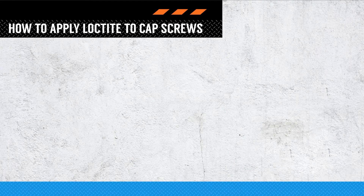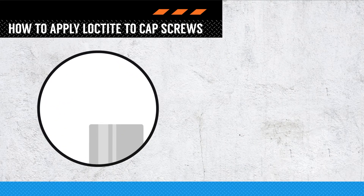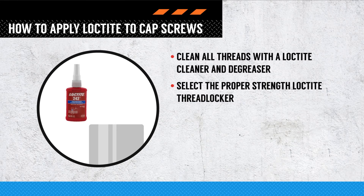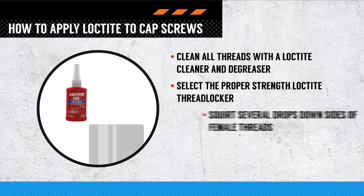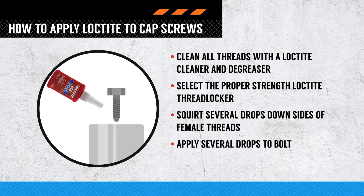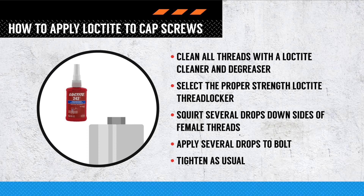Usage is simple. For example, with cap screws: clean all threads with Loctite cleaner and degreaser, select the proper strength Loctite thread locker, squirt several drops down the sides of female threads, apply several drops to the bolt, then tighten as usual.